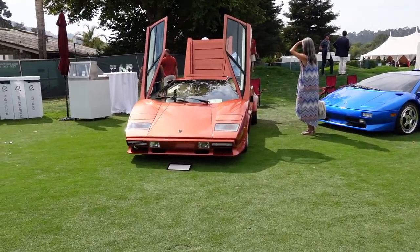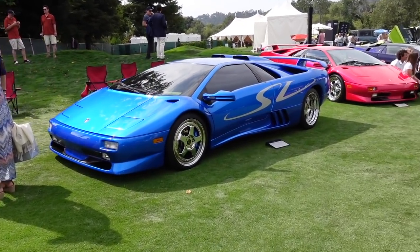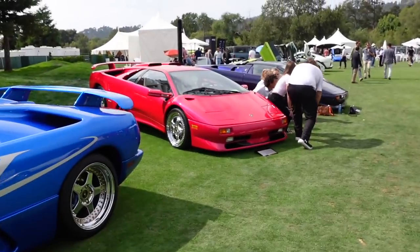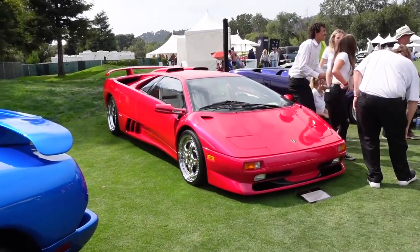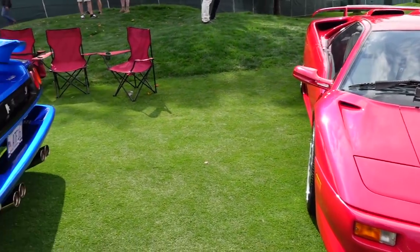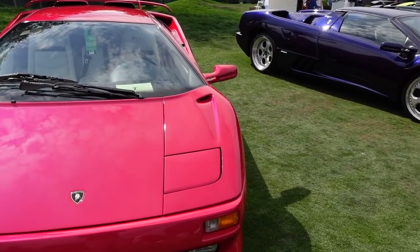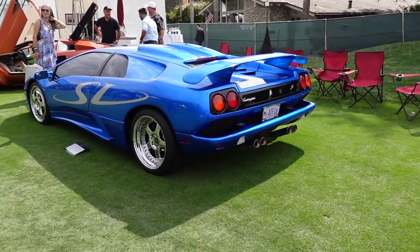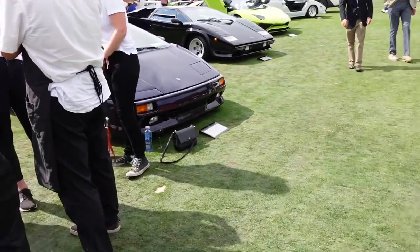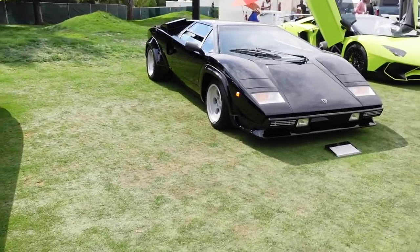The lineup: we have first a Countach, then we have a Monterey edition blue Diablo SV, and then looks like another Monterey edition — this is a new pink Diablo SV. So two Monterey editions, two out of 30. They come in different special colors with gold wheels — well, chrome wheels — and different interiors.